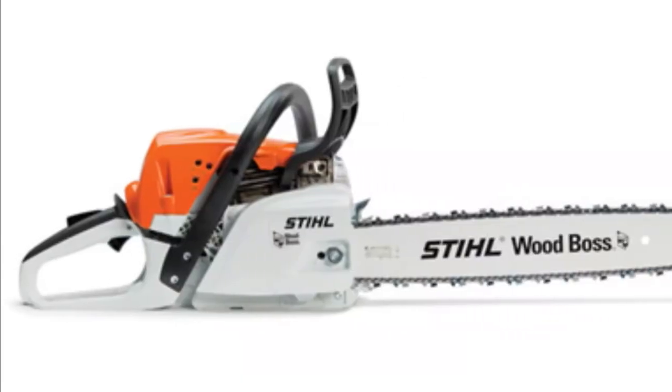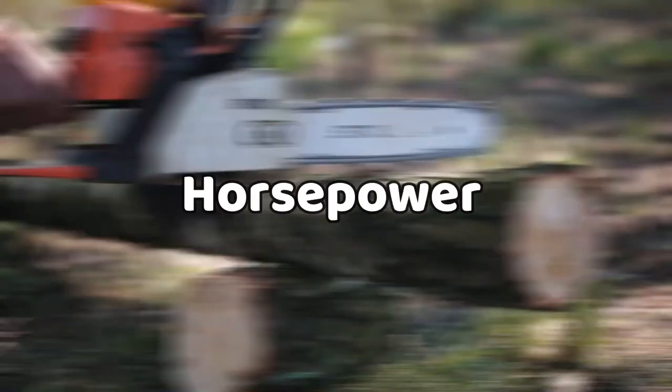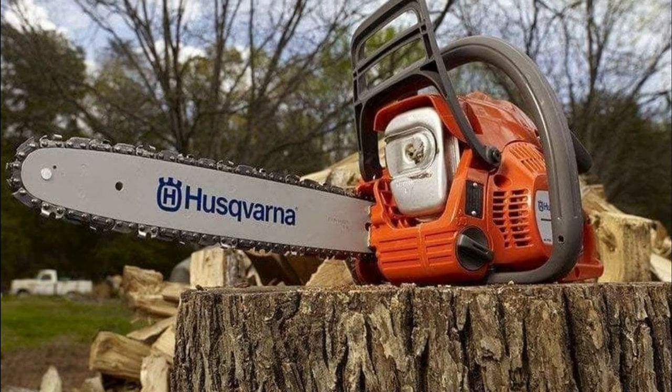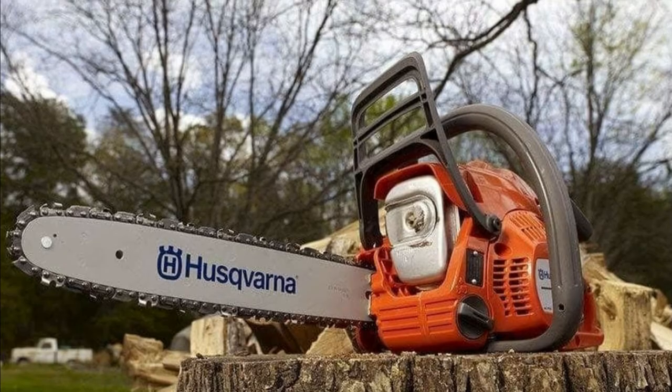Notable, however, is that the Stihl MS-311's engine capacity perfectly suffices for domestic use. Horsepower: The Husqvarna 460 Rancher boasts up to 3.6 horsepower, but the Stihl MS-311 is much more powerful, given its 4.2 horsepower.